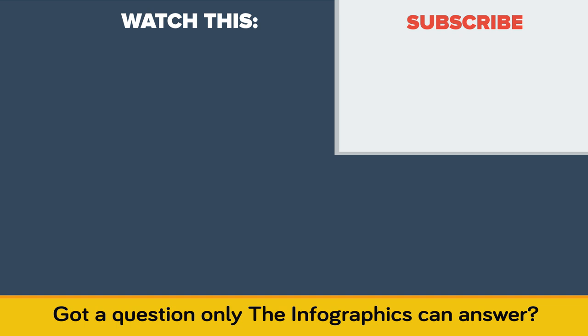Got a question only the Infographics Show can answer? Let us know in the comments or send it to us via email, and as always, if you enjoyed this video don't forget to like, share, and subscribe for more great content!